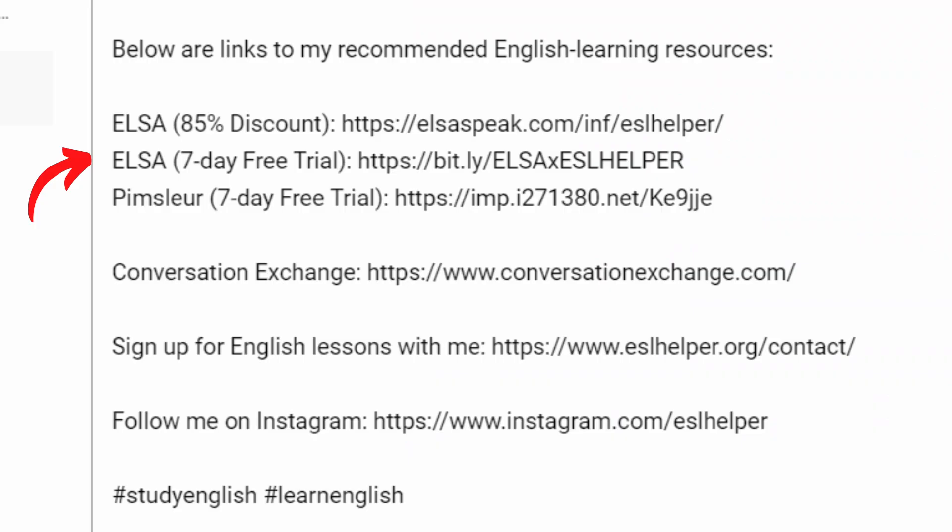If you want to check ELSA out, I have a couple of links in the description — one is to try ELSA free for a week, and the other is to get 85% off a lifetime subscription or 40% off a one-year subscription. If you have any other questions about ELSA, leave them in the comments down below and I'll make sure to answer them. With that said, it's been Grayson from ESL Helper. I'll see you guys next time.